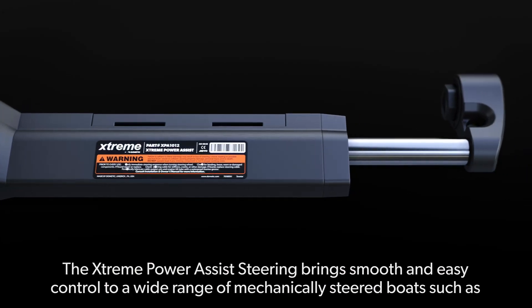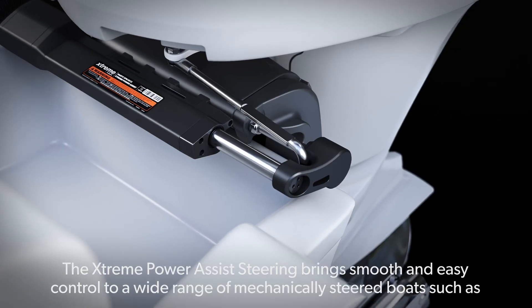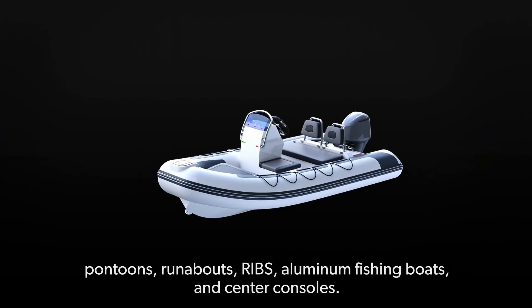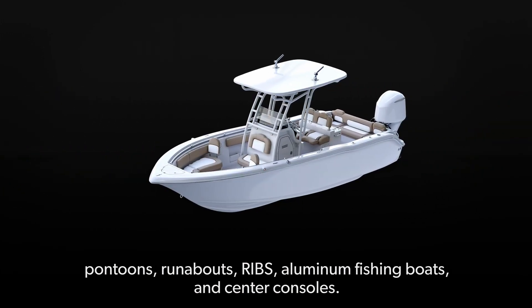The Extreme Power Assist steering brings smooth and easy control to a wide range of mechanically steered boats, such as pontoons, runabouts, RIBs, aluminum fishing boats, and center consoles.